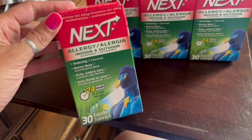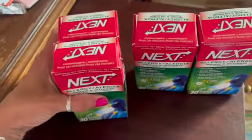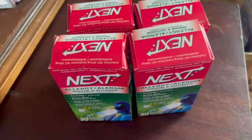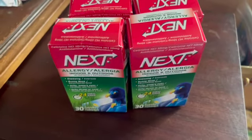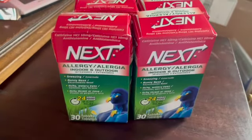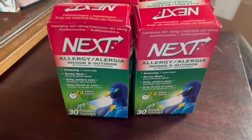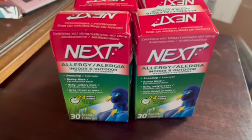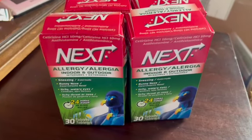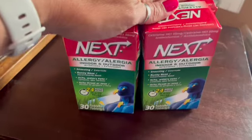Four boxes of Next Allergy Indoor and Outdoor 24-hour relief tablets — 30 tablets each. These were from Wholesale Ninjas. I'm actually going to lose a little bit on these, but I'll recoup some of my overall investment. Wholesale Ninja items seem to balance out in the grand scheme. The prices have gone up though, so I don't think I'll be getting more boxes in the near future. I sold the four for $10.